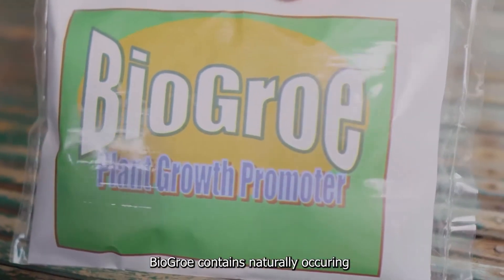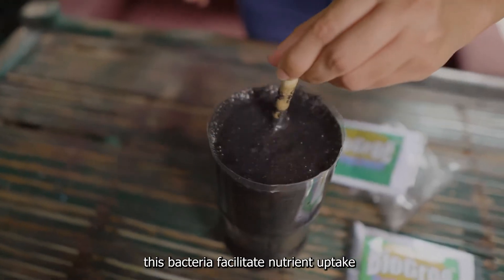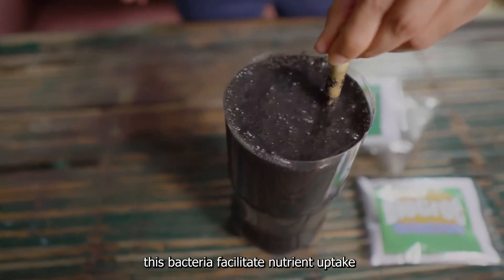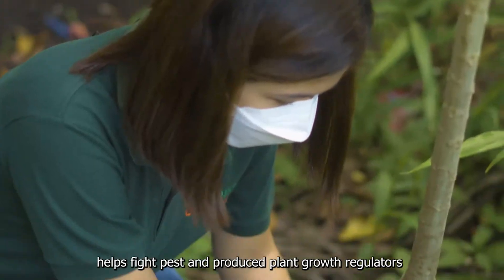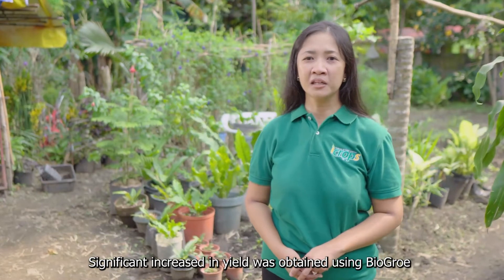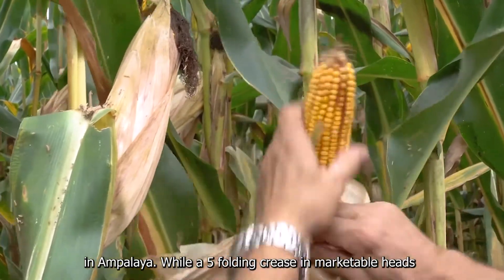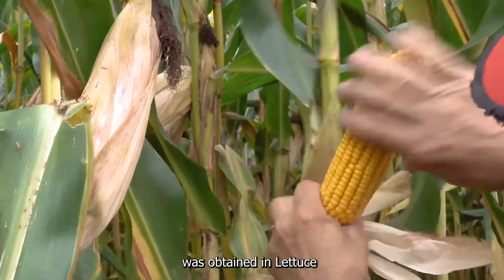BioGrow contains naturally occurring plant-growth-promoting bacteria from soil. These bacteria facilitate nutrient uptake, help fight pests, and produce plant-growth regulators. A significant increase in yield was obtained using BioGrow in Ampalaya, while a five-fold increase in marketable heads was obtained in lettuce.